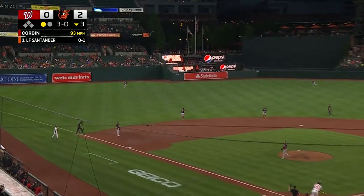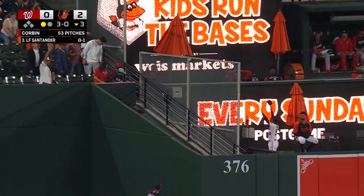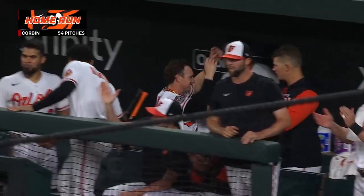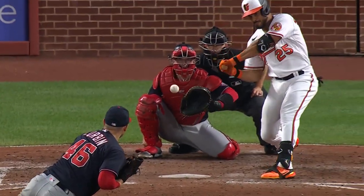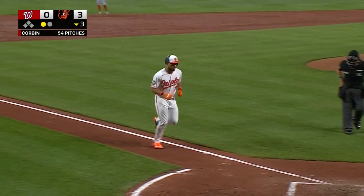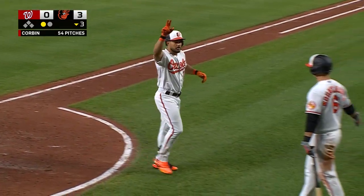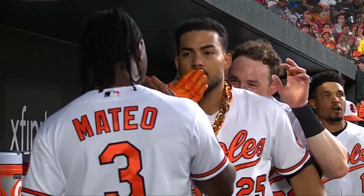3-0 swing away from Santander, and it's a good thing he did it — absolutely walloped out into the bullpens. Anthony Santander takes the home run lead back from Ryan Mountcastle with his 13th of the season. There's nothing like that sound — obviously, if you're Patrick Corbin, you don't like it. The chain just keeps moving. Really loud home run.